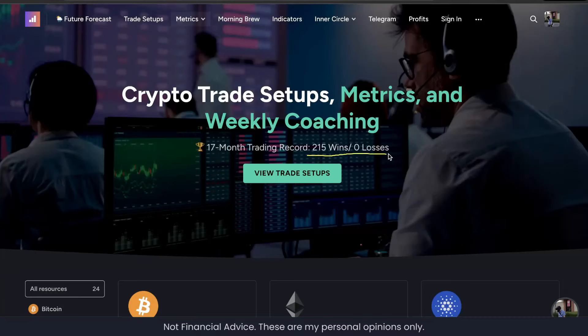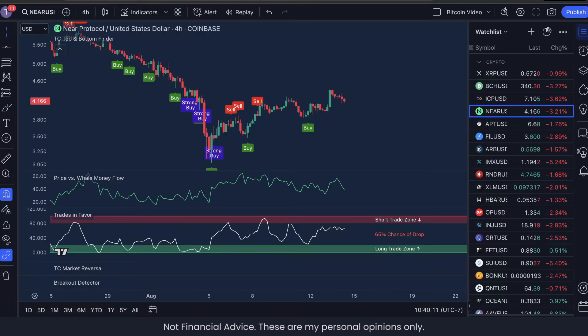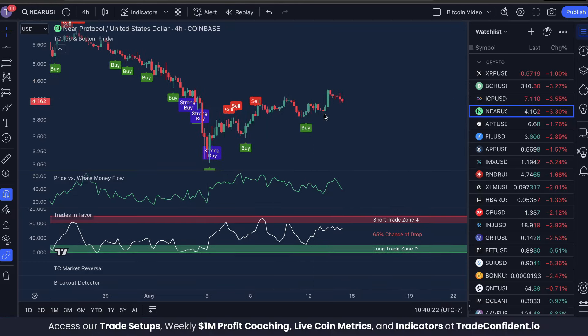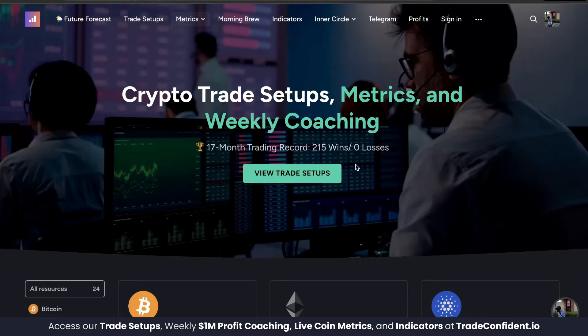We just won our 215th win in a row here on NEAR Protocol for an eight percent profit. In this video I'm going to show you exactly why we took the trade, the signals that we were looking for, how we set our take profit, and how you can do the same to make some crazy wins.